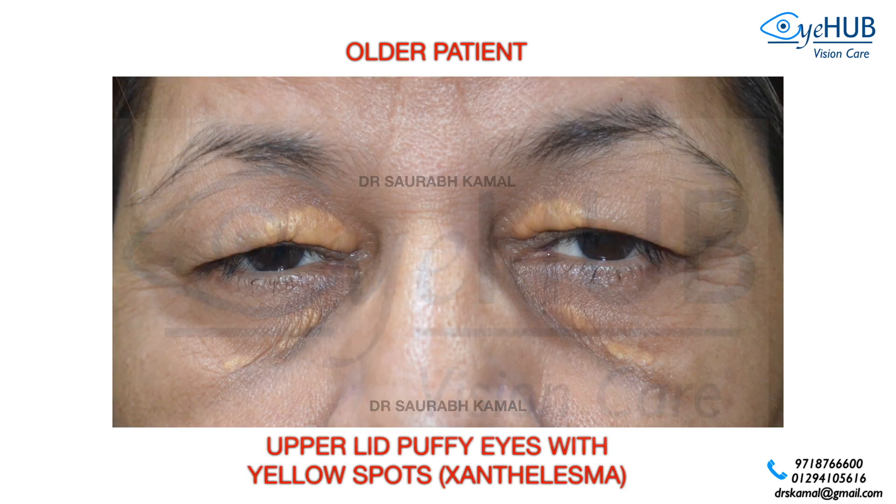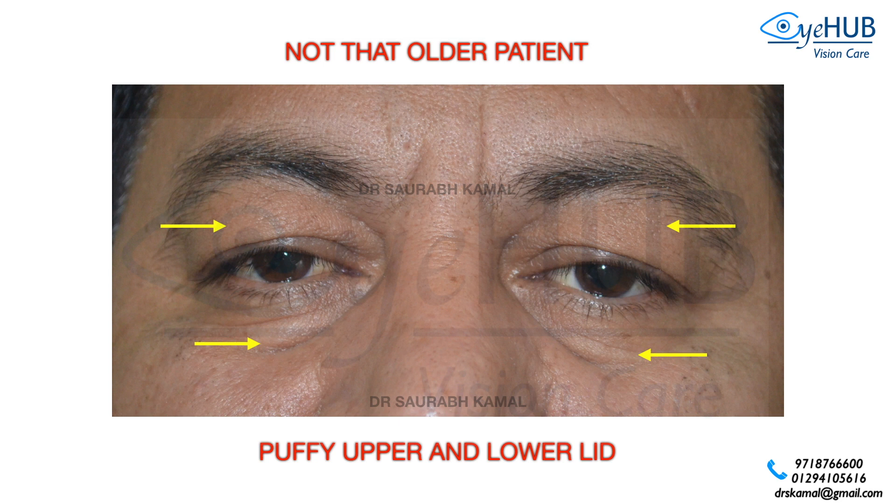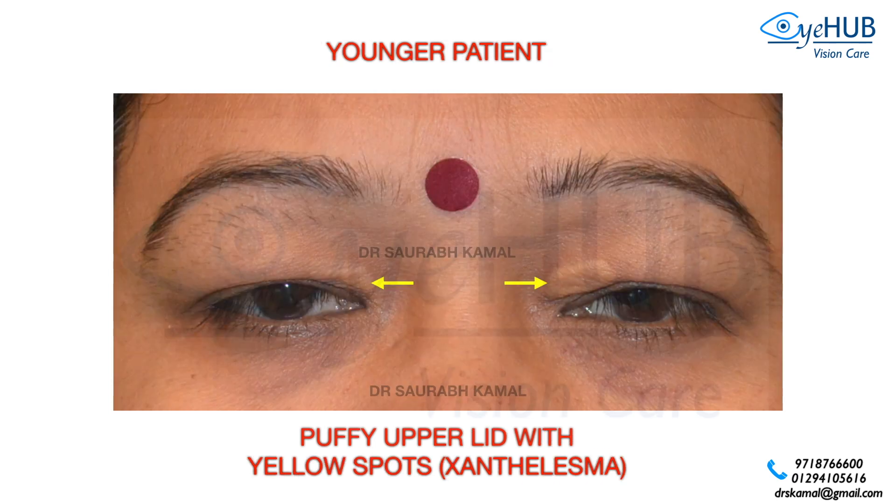This is another older patient. She has upper lid puffy eyes with yellow spots called Xanthelasma, present over both the upper and lower eyelid, and she also has fat bulge in the upper eyelid. This next photograph shows a not-so-older patient where you can see fat prolapse in both the upper and lower eyelid. This is a younger patient with a puffy upper eyelid with a yellow spot — that is the Xanthelasma.